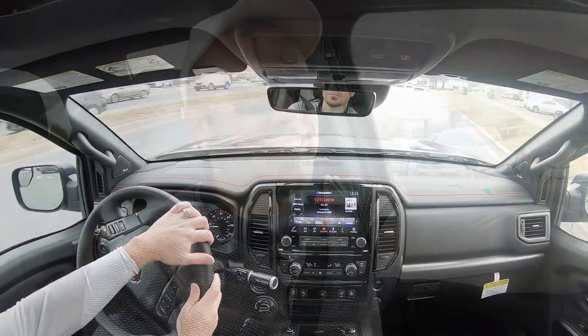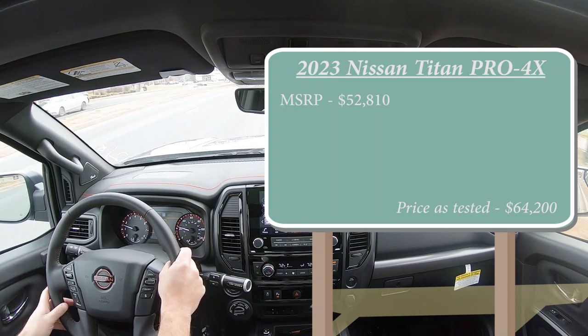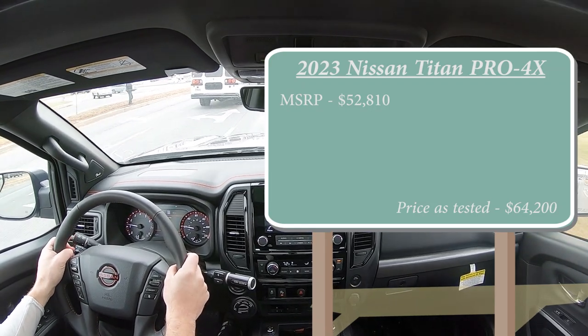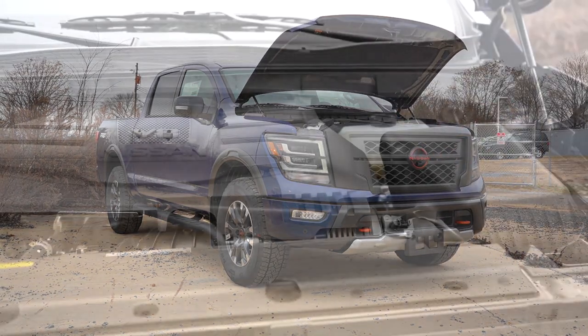Let's start with pricing. MSRP for the Pro-4X Titan will start at $52,810, which is a $1,610 price increase from the 2022 Pro-4X Titan.